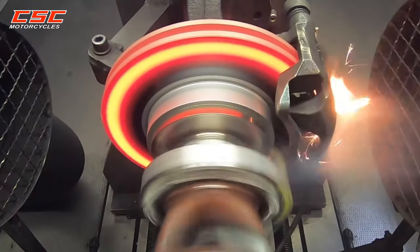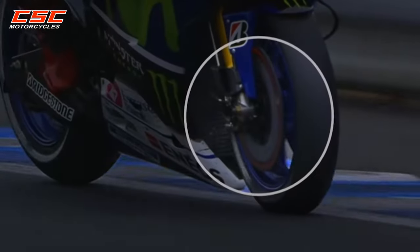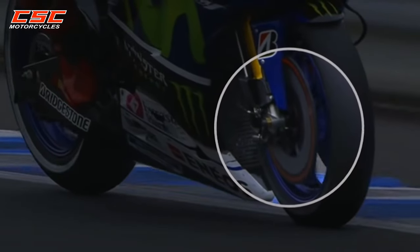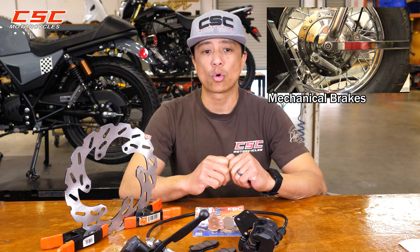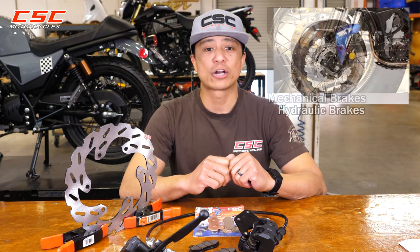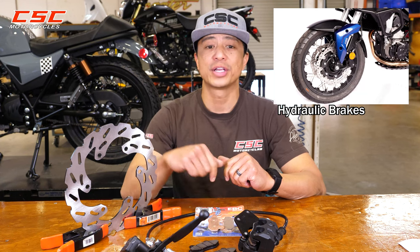Your brakes' ability to handle this heat greatly affects how well they work. There are two different ways the brakes are actuated: mechanical, which are mainly used on older style drum brakes, and hydraulic brakes, which we're going to cover in this video.